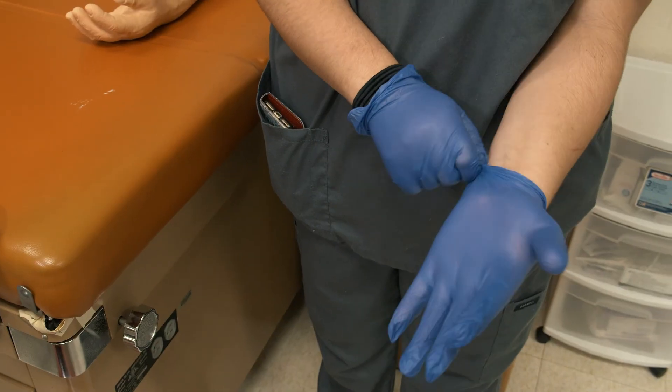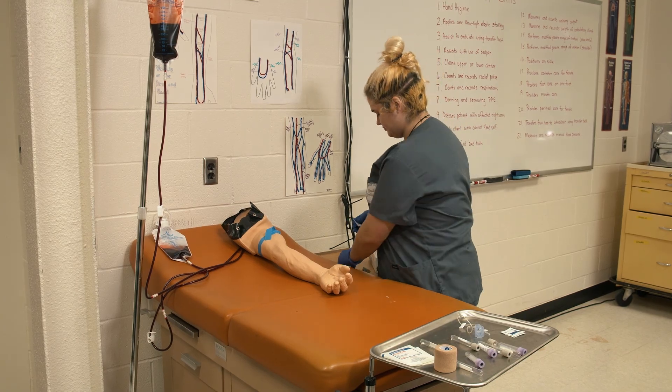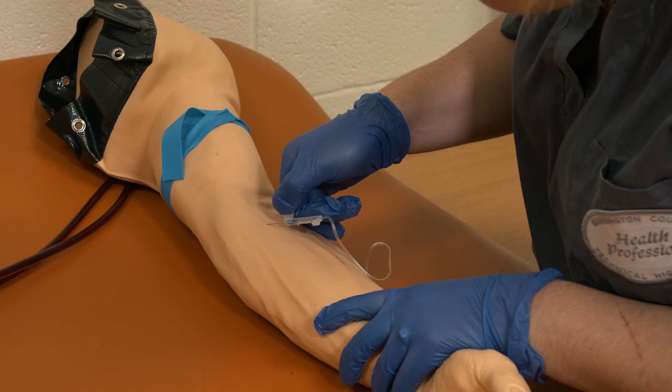Students also have the opportunity to earn CPR, Certified Nursing Assisting, Geriatric Nursing Assisting, and Certified Clinical Medical Assistant certifications in our program.